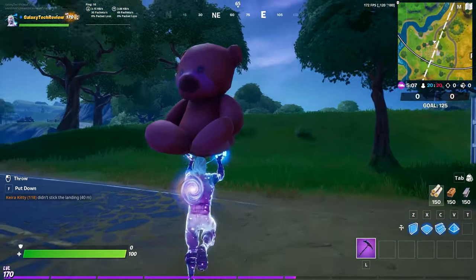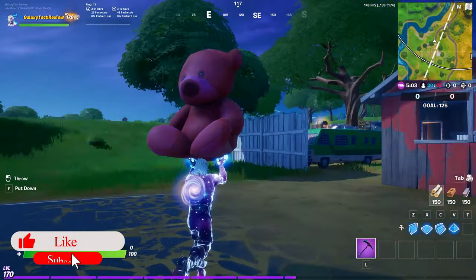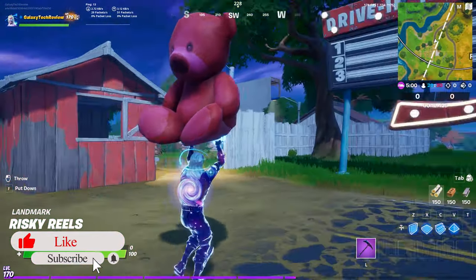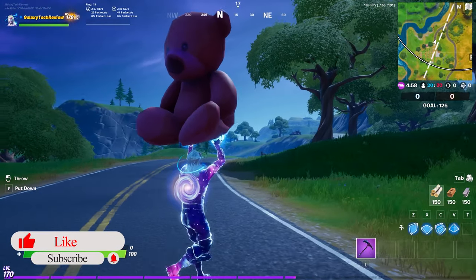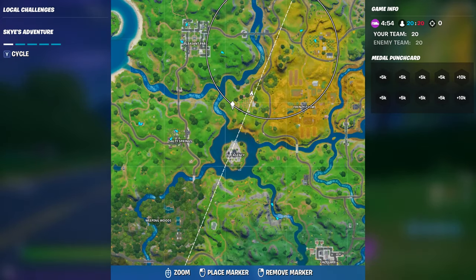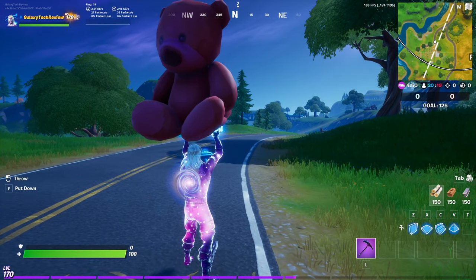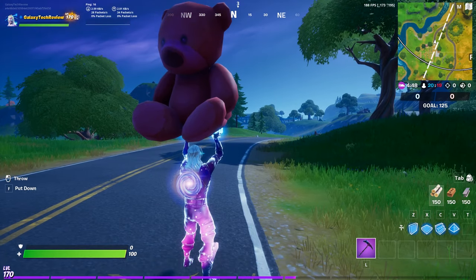Other than that, very easy challenge. Remember if you enjoyed this video to like, subscribe, and turn on the notification icon. That always helps me out. You can also use Galaxy Tech Review all one word in the item shop to help support my channel. This was Luke from Galaxy Tech Review and I'll check you guys out on the next video.